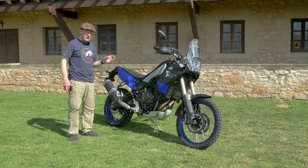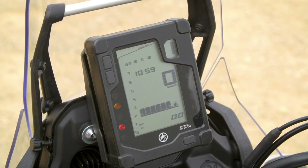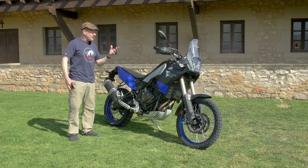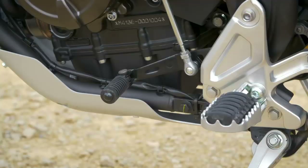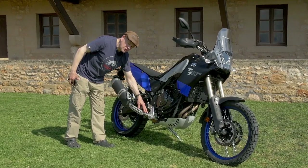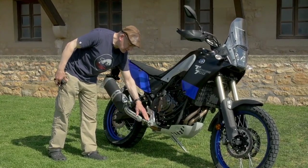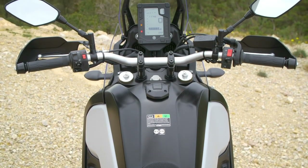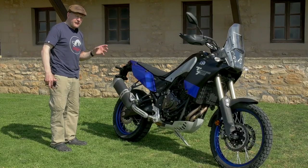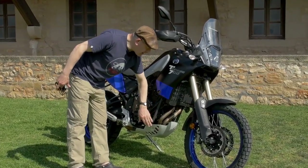The equipment level on the Ténéré 700 is a bit basic, but it's effective. The clocks tell you everything you need to know — not TFT, but you know how much fuel you have, how much you're using, what temperature it is, what gear you're in, and it's easy to read. It's got a 16-litre tank and hinged footrests with a rubber insert for road use that collapses when you stand on the peg off-road to expose the alloy serrated section. The tank gives a range of around 135 to 160 miles. It's got hand guards and a bash plate as standard — it's pretty much ready to go off-roading.